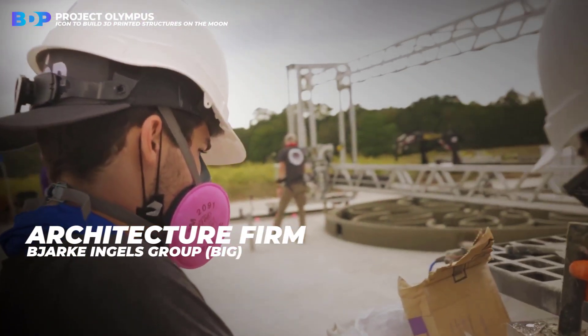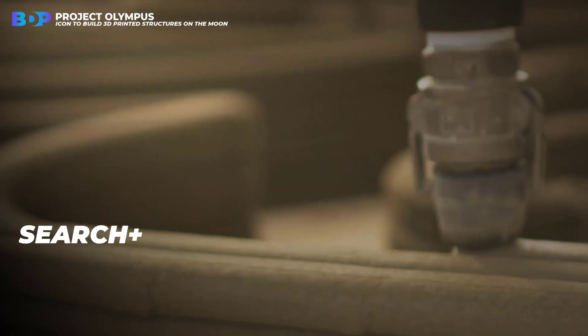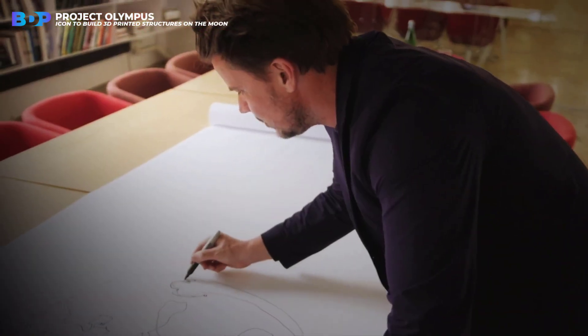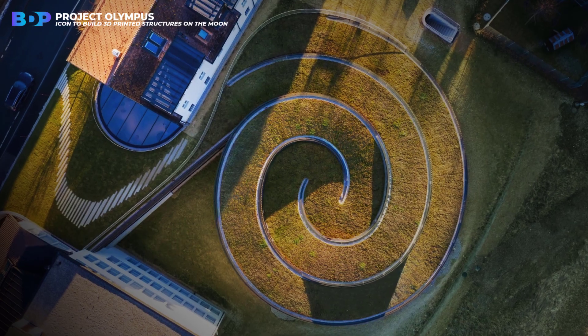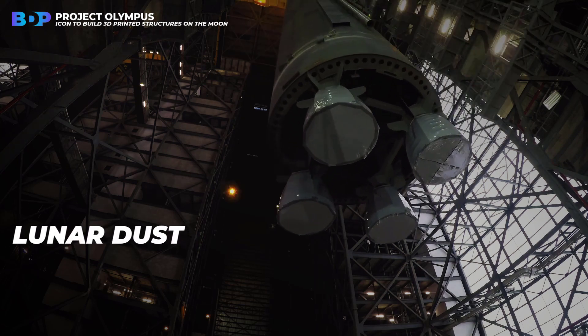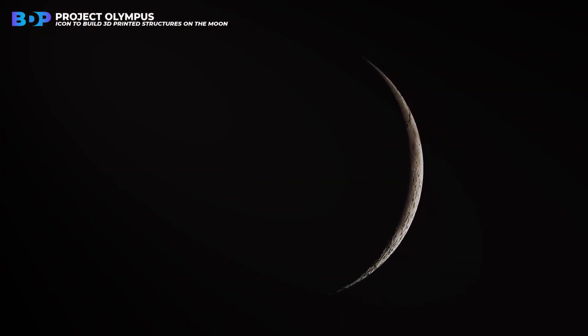Architecture firm Bjarke Ingels Group (BIG), construction startup Icon, and design firm Search Plus have unveiled a project that might provide one more small step for man in this endeavor. The research initiative, called Project Olympus, will investigate and develop a method to 3D-print structures on the moon, using what is effectively lunar dust as its primary material. If successful, this project could pave the way for a permanent habitat on the moon.